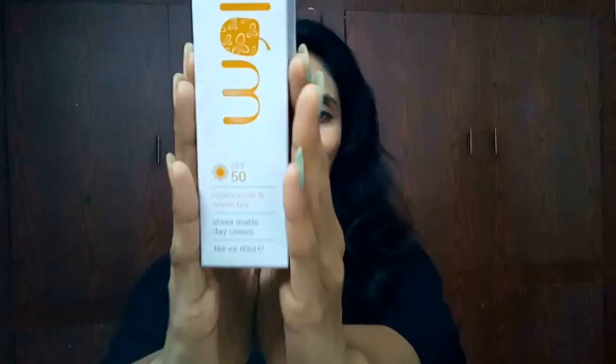They came up with two types of series. One is the green tea series and this is the chamomile and white tea series. The green tea series is good for oily skin and acne-prone skin, whereas this chamomile and white tea series from Plum is good for dry skin and sensitive skin. As my skin is sensitive, I have taken some products from the chamomile and white tea range.